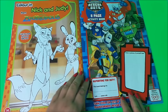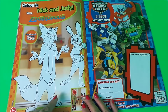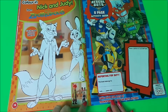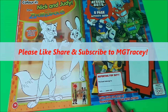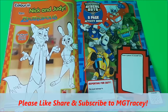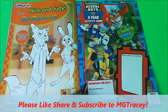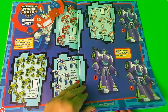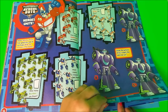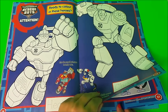Here we have a colouring-in page of Nick and Judy from Disney's Zootropolis, with a colour guide for which colours to use. And here we have a Transformers Rescue Bots eight-page activity book — that looks cool, with lots of counting, colouring and writing.